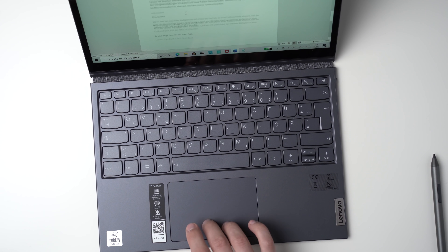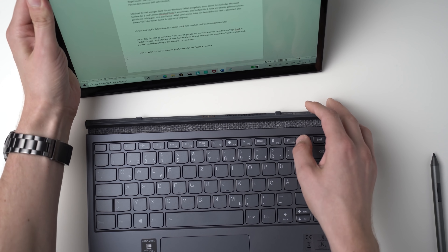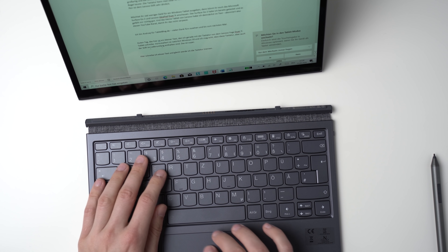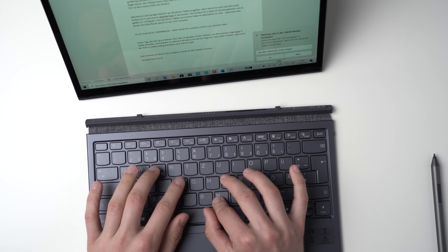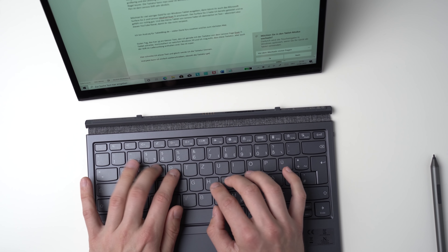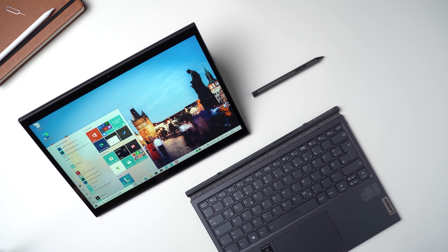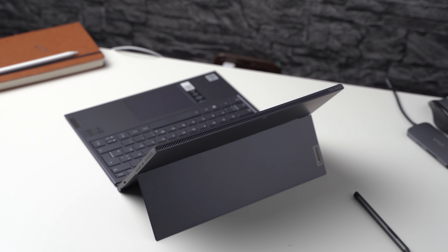A cheap alternative to the Microsoft Surface Pro 7 can be the Lenovo Yoga Duet 7i. It's a cheaper alternative because the keyboard and the pen are usually included, and the keyboard has a very interesting feature: it can be used while attached to the tablet just like on the Surface Pro 7, but it also has Bluetooth and a battery built in, so you can use it while detached as a Bluetooth keyboard — very useful if you're working on a train or plane with the tablet on the small table and the keyboard on your lap. The Yoga Duet 7i behaves like any other Windows PC because it runs standard Windows 10, just like the Surface Pro 7.